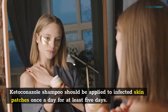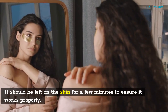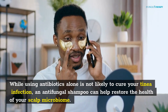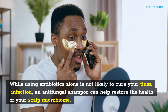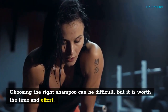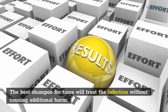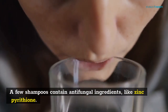Ketoconazole shampoo should be applied to infected skin patches once a day for at least five days. It should be left on the skin for a few minutes to ensure it works properly. While using antibiotics alone is not likely to cure your tinea infection, an antifungal shampoo can help restore the health of your scalp microbiome. Choosing the right shampoo can be difficult, but it is worth the time and effort. The best shampoo for tinea will treat the infection without causing additional harm.